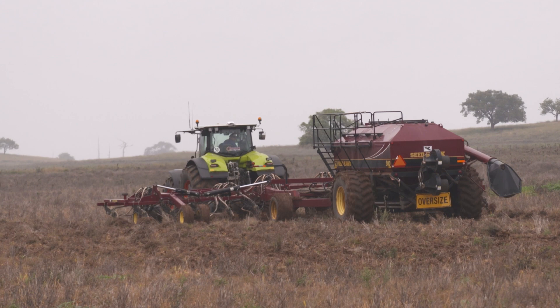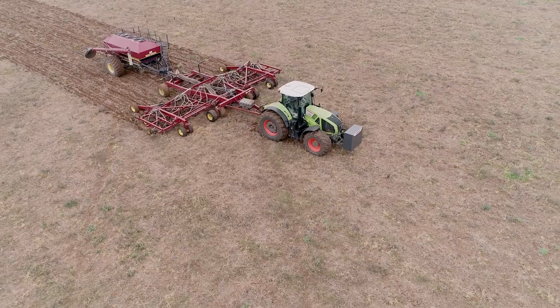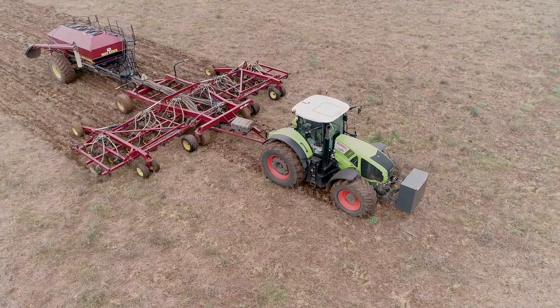The Doolans have since taken delivery of a new Axion 950, this time configured with front and rear linkages, additional hydraulics and extra wide front and rear tyres for optimal traction without the need for dual wheels.